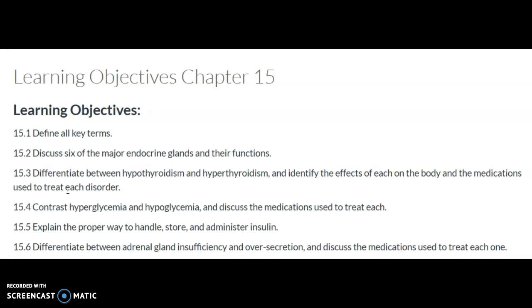Hormone replacement therapy, or HRT, is used to treat hypothyroidism, which consists of natural or synthetic hormones in oral doses. Medications to treat hyperthyroidism, which can lead to Graves' disease, include sodium iodine and other oral antithyroid drugs, such as propylthiouracil or methimazole.